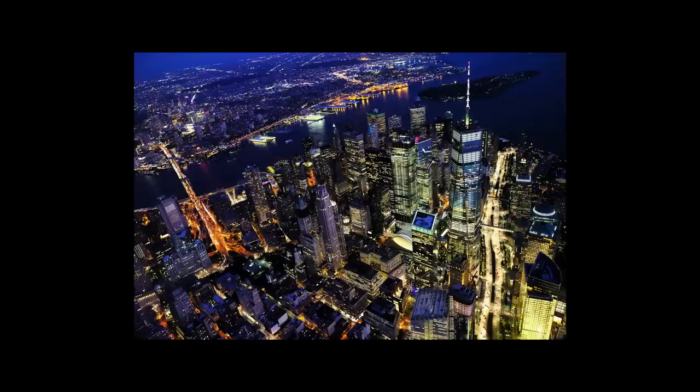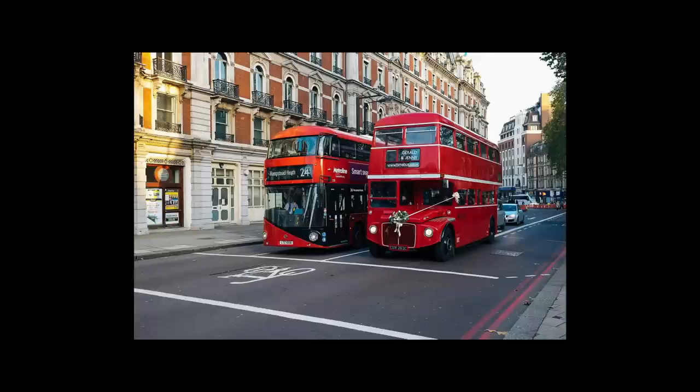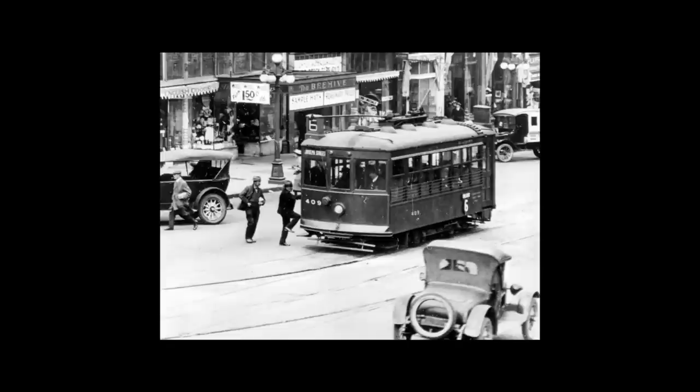Having any vehicle travel through an urban environment will always pose a risk to safety, be it a car, bus, or even something as simple as a scooter. Many early tramways were involved in accidents and collisions with people, horses, and automobiles, so naturally attention soon turned to making trams much safer for pedestrians.